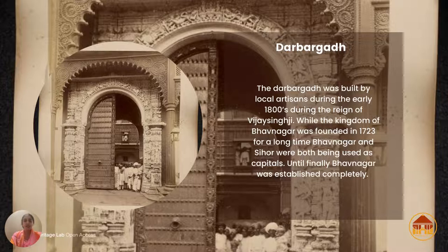The Darbargarh was built by local artisans, and what one can see here are very intricate carvings of Apsaras — these beautiful supernatural beings — as well as different gods and goddesses that have been carved and depicted. What I also found interesting was that there is the British royal emblem that has also been carved on the top of the Darbargarh.